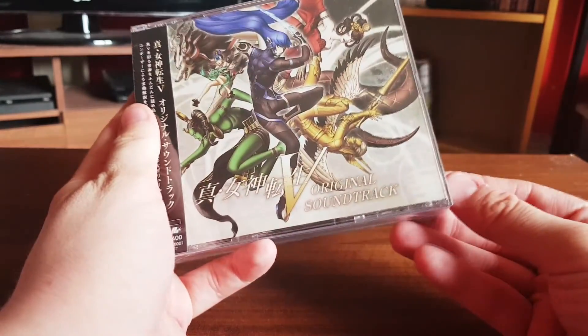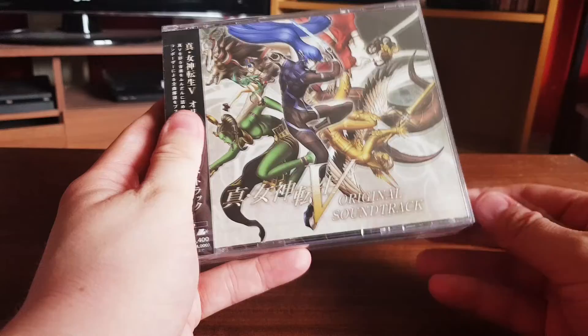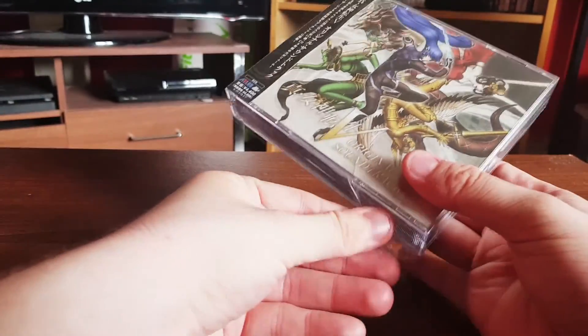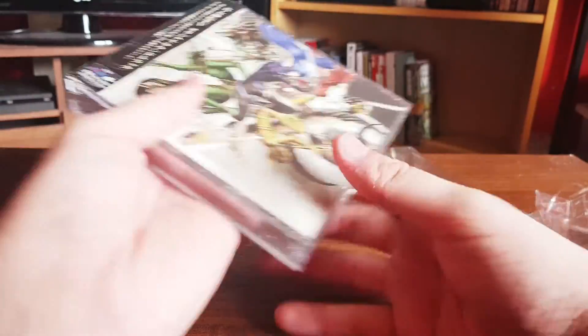This won't be a long video because there's not much to talk about, unless I'm pleasantly surprised — because in the last soundtrack I did, the SMT4 one I'm recording now, that had a surprise illustration which I thought was so cool. So let's get the sleeve straight off.